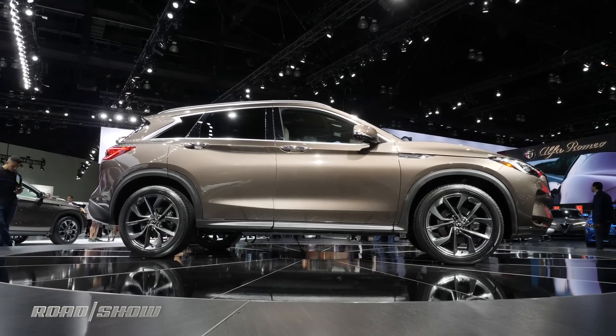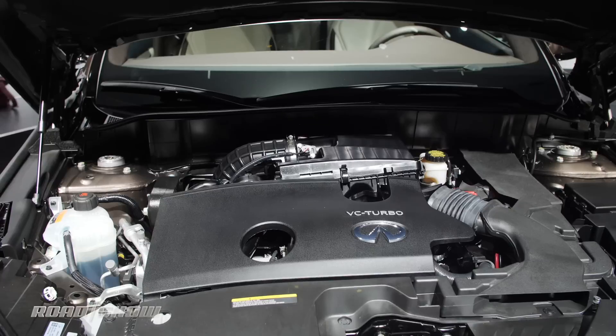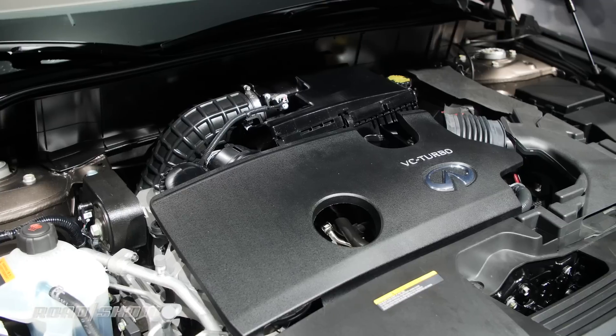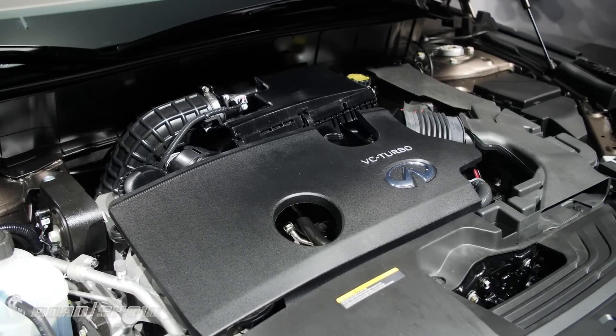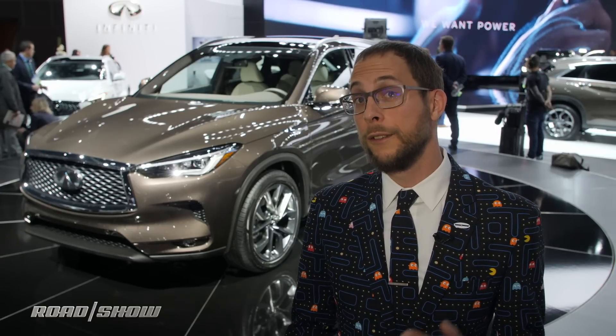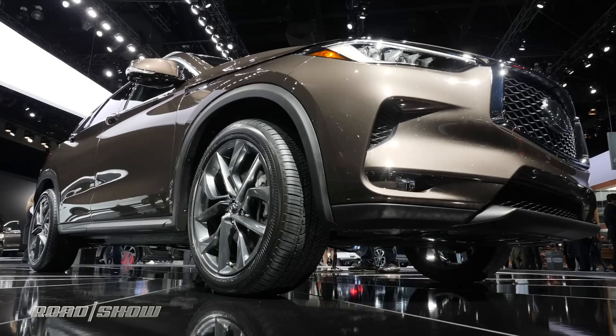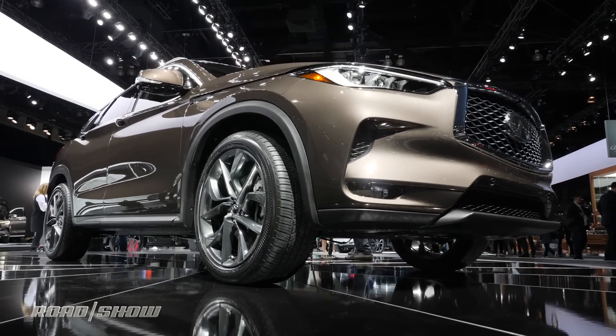But the most important parts of the car are hiding under the skin. The QX50 will be the first Infiniti to wield the VC turbo engine, which uses extra linkages between the crankshaft and pistons to change compression on the fly, delivering 268 horsepower and 280 pound-feet of torque, while still achieving an impressive 27mpg combined.